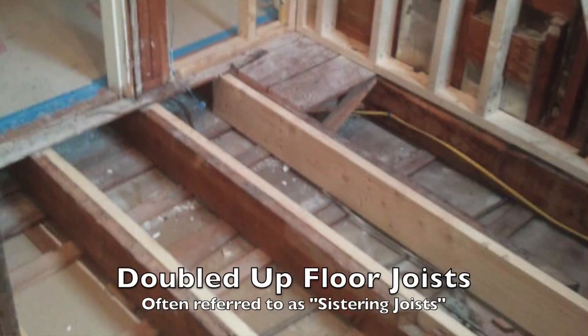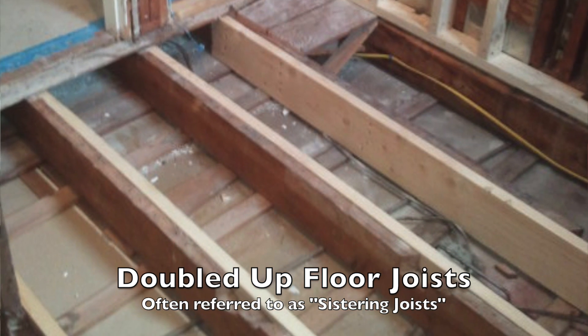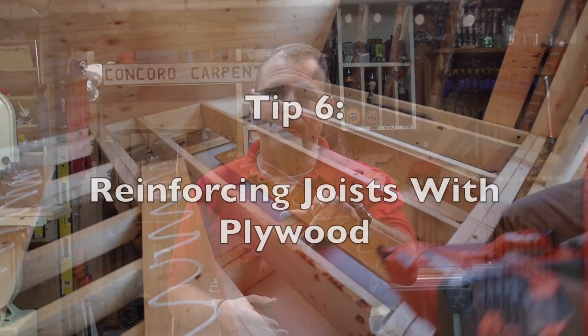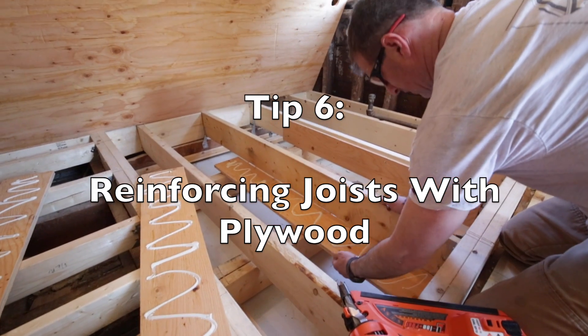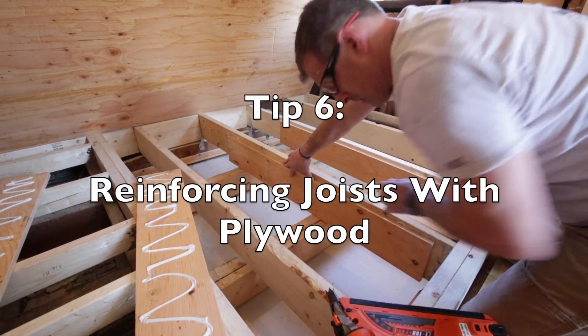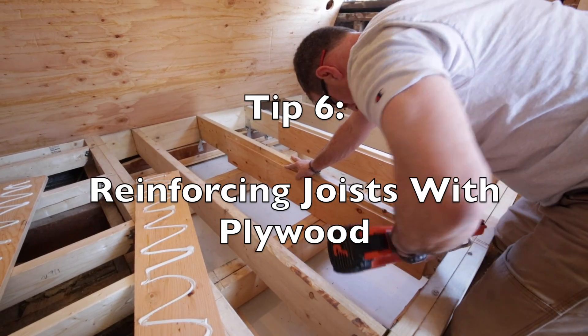In the real world, on a remodel you sometimes can't install a full-length floor joist because it runs into another wall, or plumbing or finished floors and ceilings are in the way. In these situations it sometimes makes sense to reinforce the floor joists. That brings us to tip number six: reinforcing floor joists with plywood.